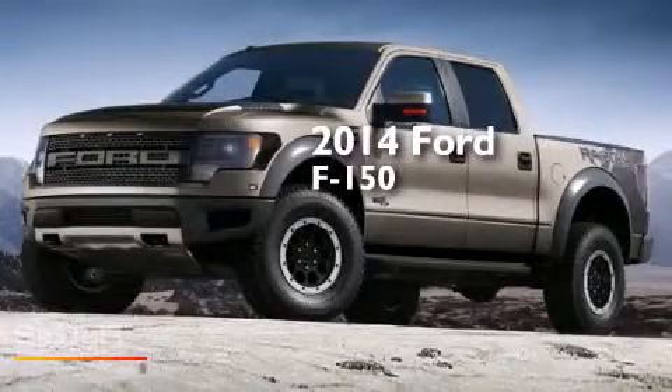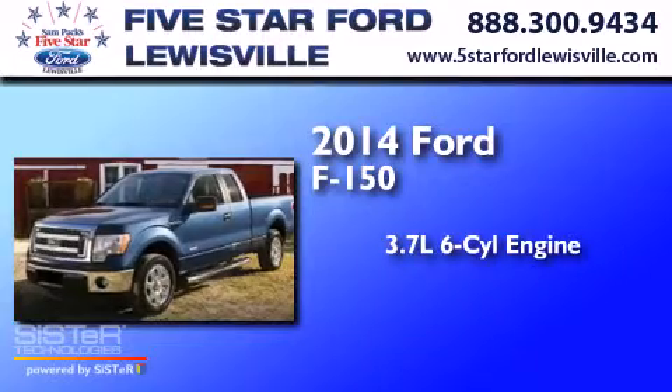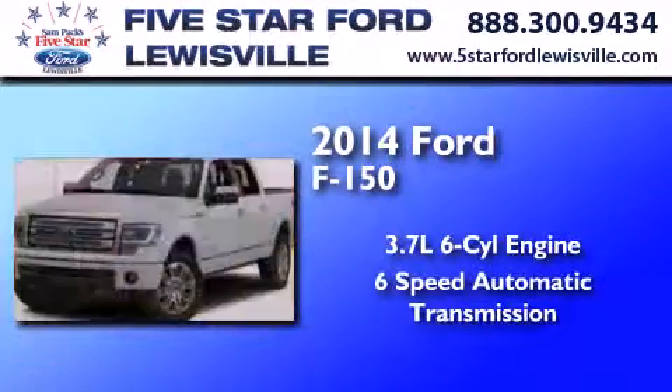This is a 2014 Ford F-150. It has a 3.7-liter six-cylinder engine and a six-speed automatic transmission.